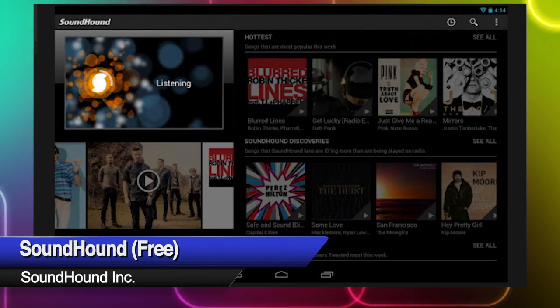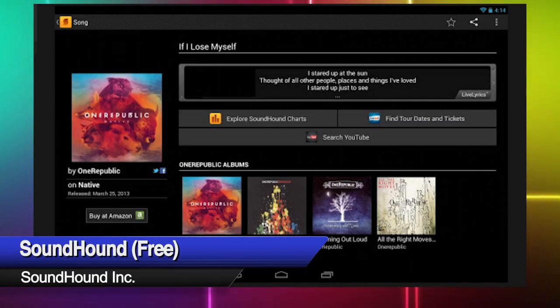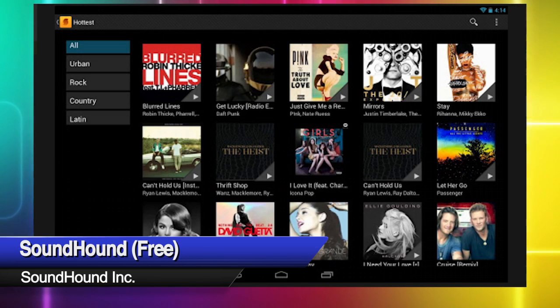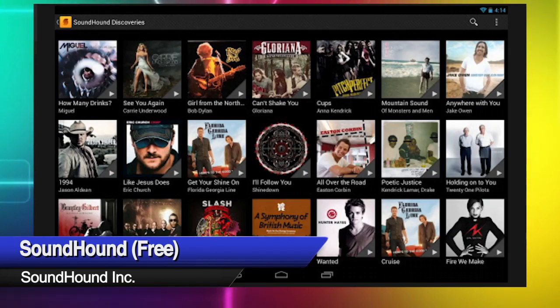But what about that song you hear on the street that you like but don't know? Ask SoundHound to sniff it out. This is similar to other apps that help you identify any song you hear or can sing, but SoundHound has additional features like geotagging, music sales, and music videos.